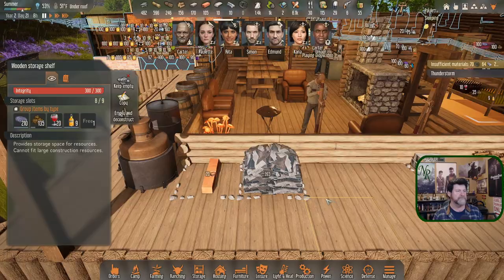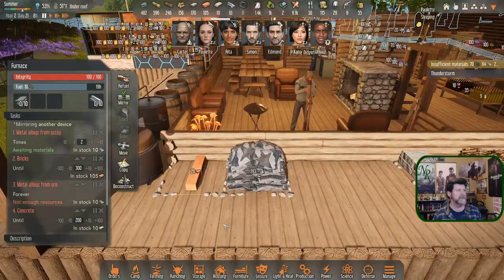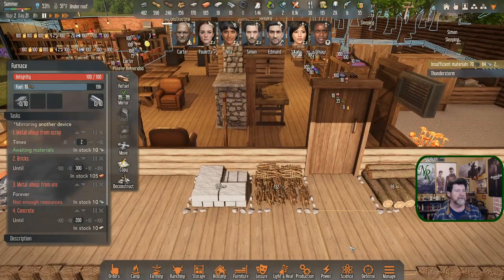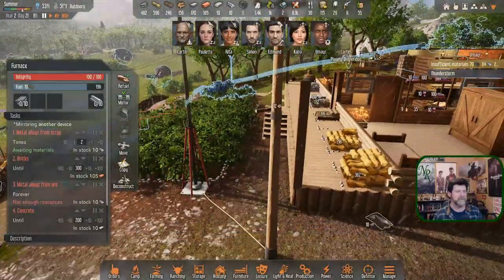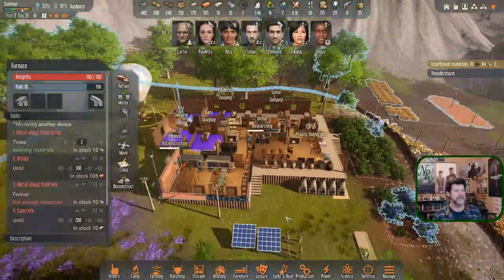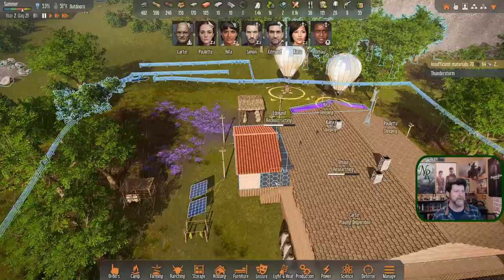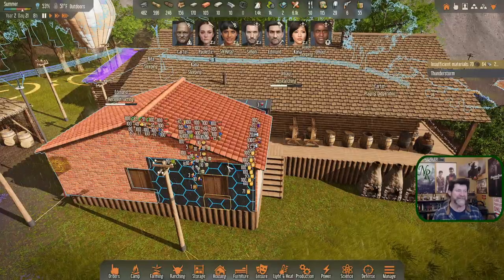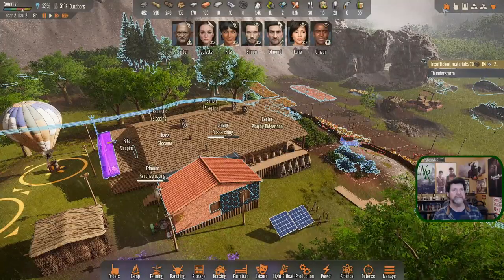There's our hay, logs, sticks, stone. I wonder where the concrete is - there's only 10 of it. There's Rita's 10 scrap metal that she carried out instead of bringing all 40 a few episodes ago and it hasn't been picked up since. Edmund has been working on spot repairs, turning this into a very space age looking freezer. I don't really like the look of it but it's what it is.